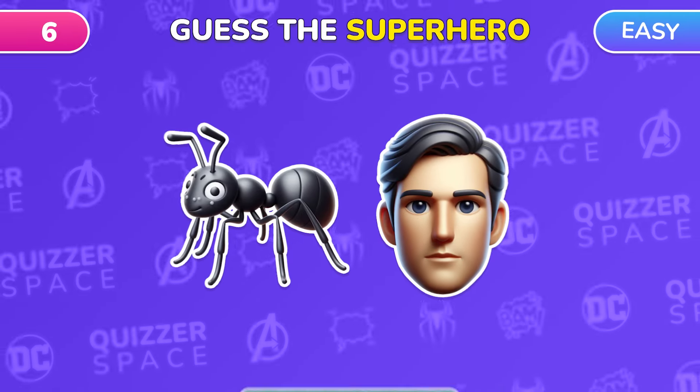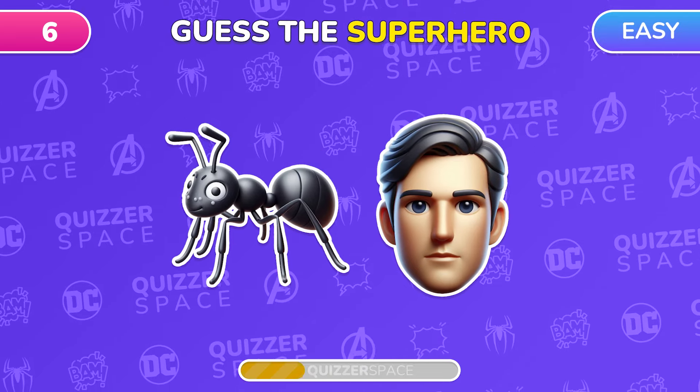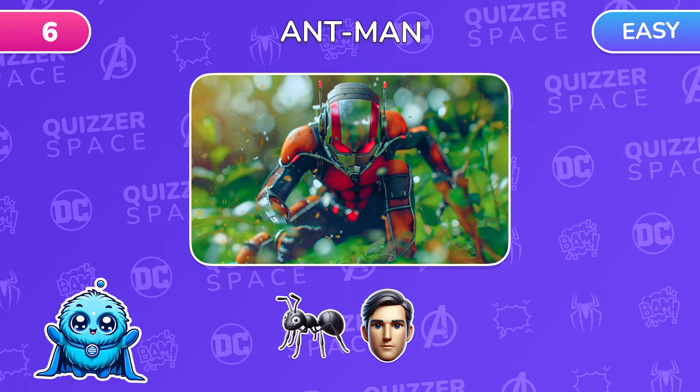What superhero is encrypted in these two emojis? Ant-Man! That was easy!